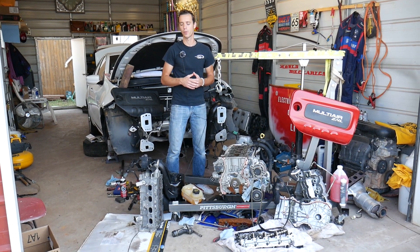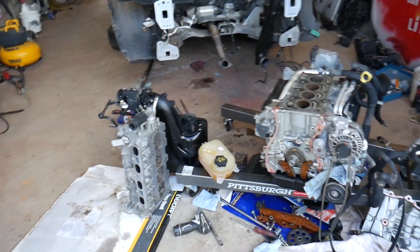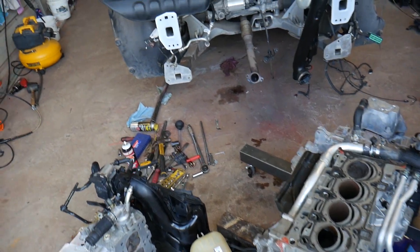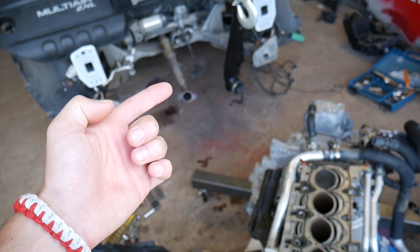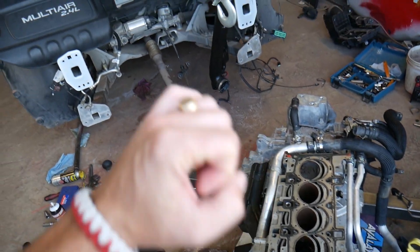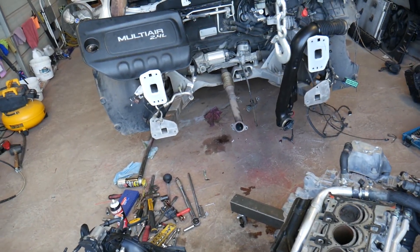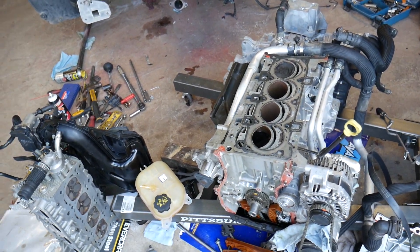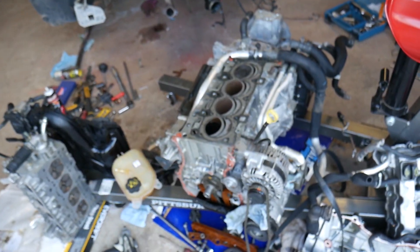Especially on cold days, if you start your car you may notice white smoke vapor coming out of the exhaust. This is perfectly normal. You have condensation in your exhaust — it's kind of like water in the exhaust — and when you start the engine, it pushes hot air through and that condensation starts evaporating, looking like white smoke. If it disappears after 5-10 minutes, you don't need to worry.